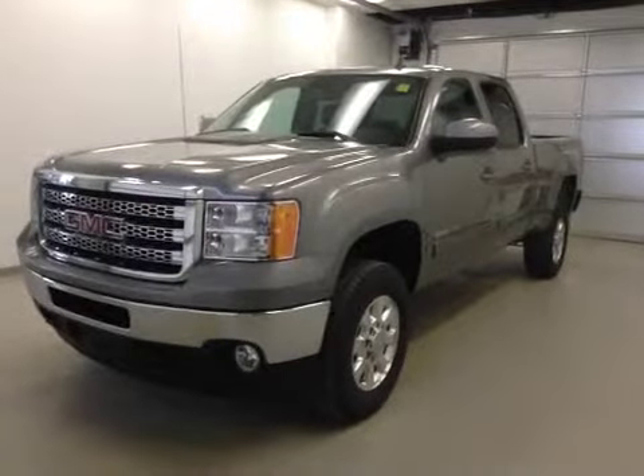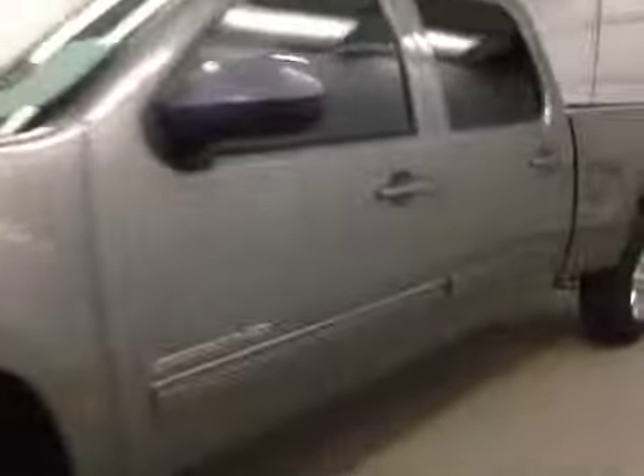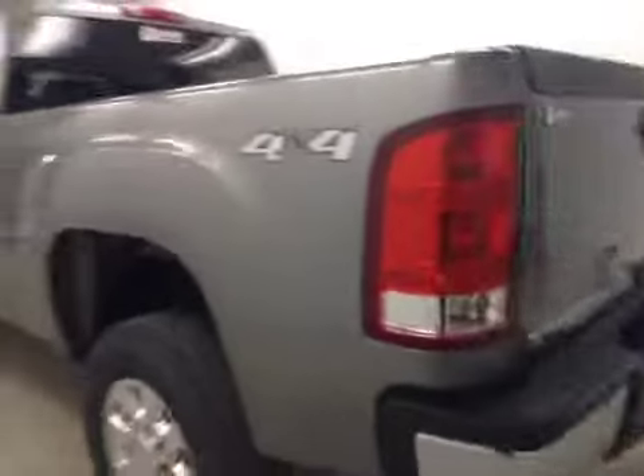This is stock number 136301, 2014 GMC Sierra SLT 2500 HD crew cab, four-wheel drive. Exterior color is silver gray.